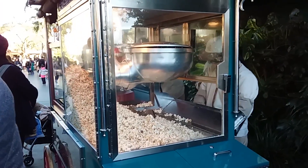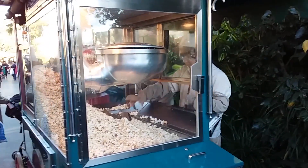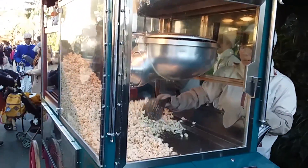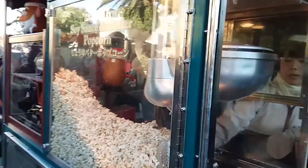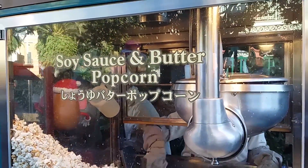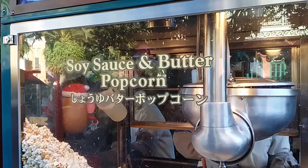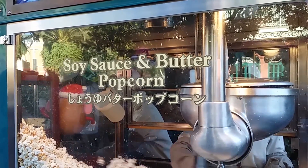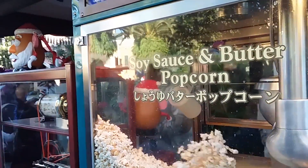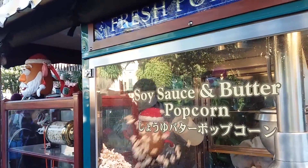Popcorn is the food to get, it would seem, at the Tokyo Disney parks — more so the buckets than the popcorn itself. Each stand carries one of six flavors, with number three specializing in soy sauce and butter. I have seen lines as long as a 20-minute wait at some of these carts if they're carrying a desirable bucket flavor combo, so it's not always the quick treat you might imagine.